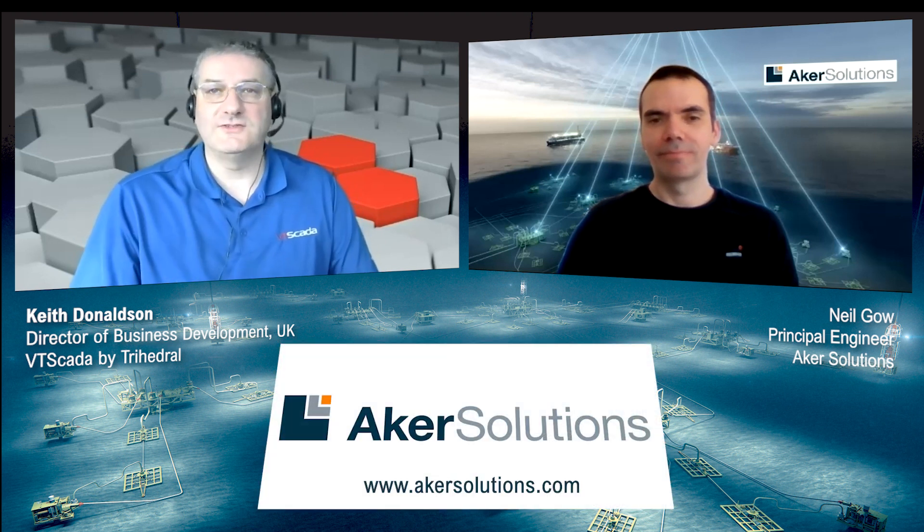Hi, Neil. Welcome to the Automation Village. Thanks for taking the time to speak with us. I wonder if you could just tell us a little bit about what Acker Solutions actually does.